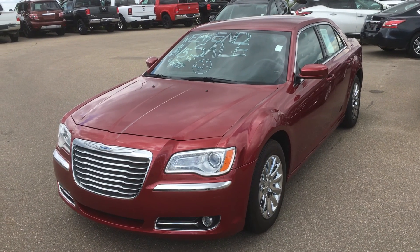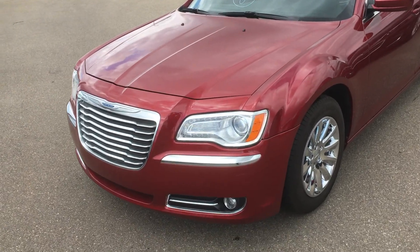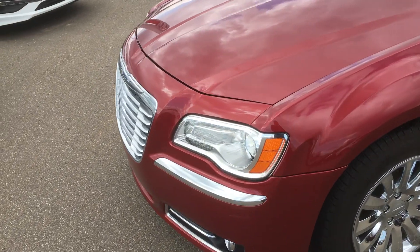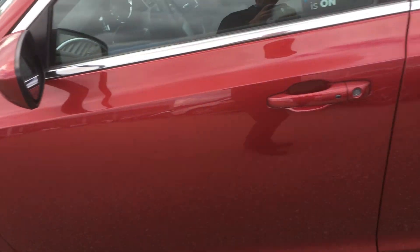Hello Justine, it's Gordon from Sherwood Nissan and I'm showing you this 2012 Chrysler 300. It's in beautiful shape, body's in excellent condition, nice tires, beautiful chrome.